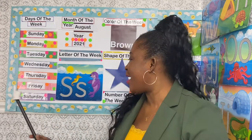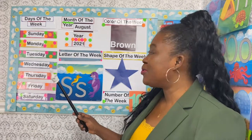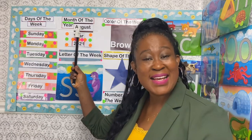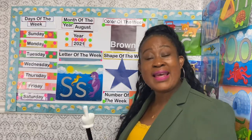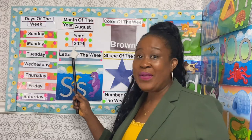Tomorrow will be Friday. Alright, let's move on to the month of the year. What month are we in? We are in the month of August, and August is the 8th month of the year. The year is 2021.